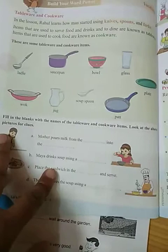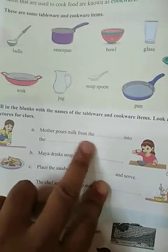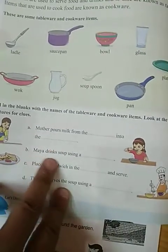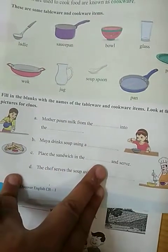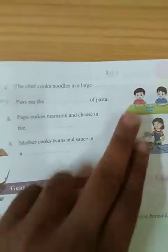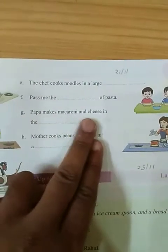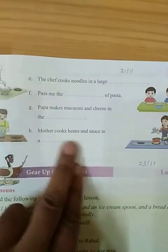Fill in the blanks with the names of the tableware and cookware items — look at the pictures for clues. Mother pours milk from the jug into the glass. Maya drinks soup using a soup spoon. Place the sandwich on the plate and serve. The chef serves the soup using a ladle. The chef cooks noodles in a large wok. Pass me the bowl of pasta. Papa makes macaroni and cheese in the pan. Mother cooks beans and sauce in a saucepan.